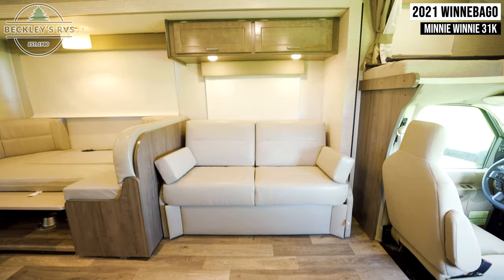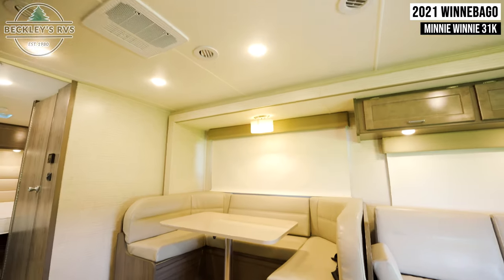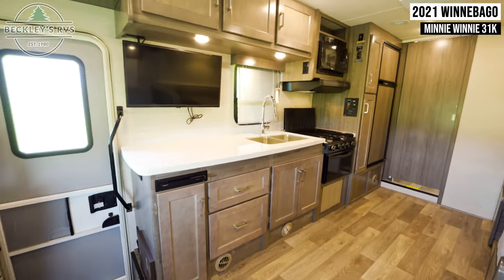Your love seat provides seating during the day but also folds into a bed. Next to that, your U-shaped dinette shares the same dual purpose. Across from all of this, we're met with the kitchen next to your entry door.